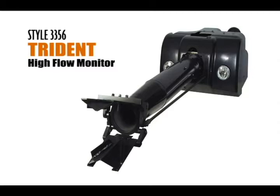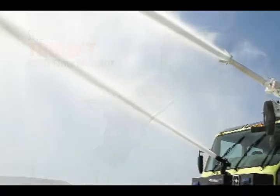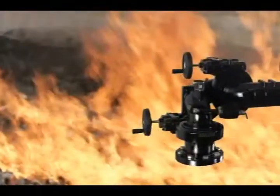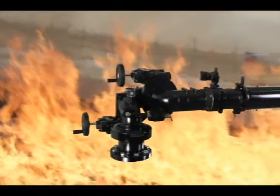The 3356 Trident High Flow Monitor is a superior solution for high-volume ARF and industrial firefighting applications. The Trident provides an extremely rugged, high-performance platform with its combination of abilities.